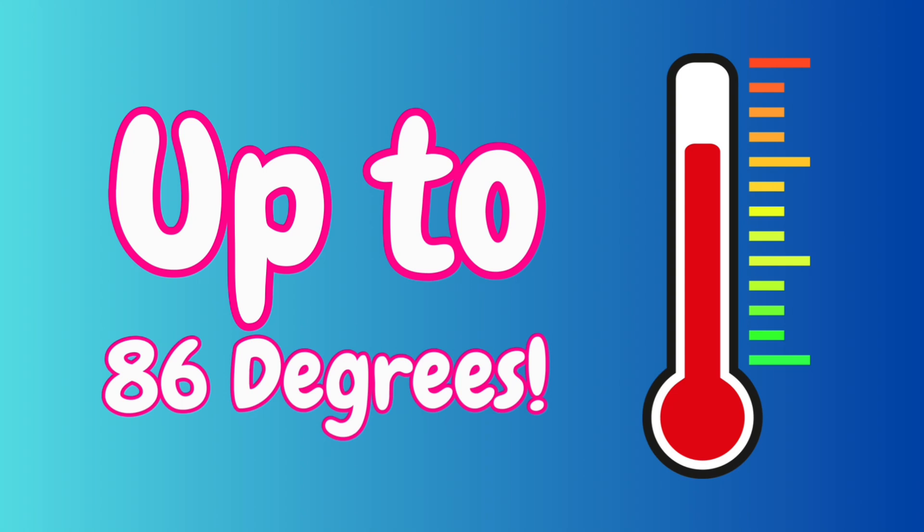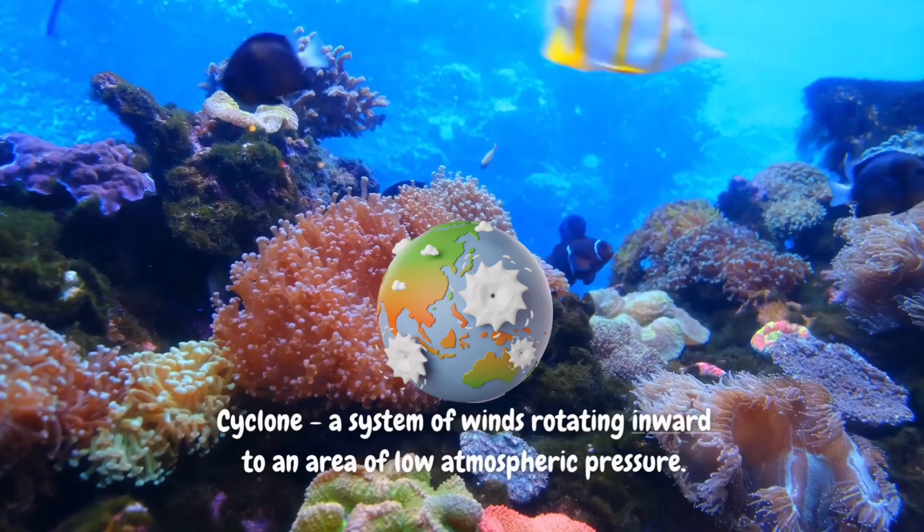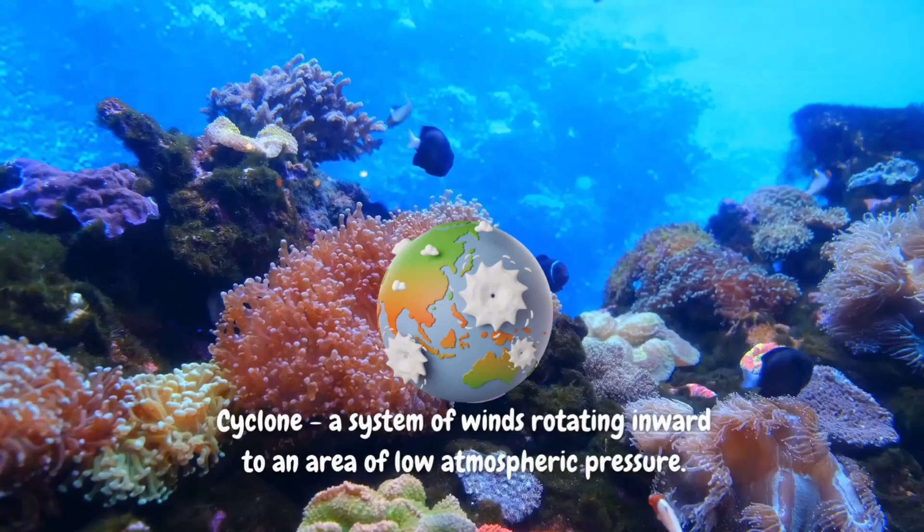The Indian Ocean is the warmest ocean in the world. Its waters can reach up to 86 degrees Fahrenheit, 30 degrees Celsius, in some places. The warm water helps many sea creatures thrive, but it also makes this ocean more likely to have powerful storms and even cyclones!